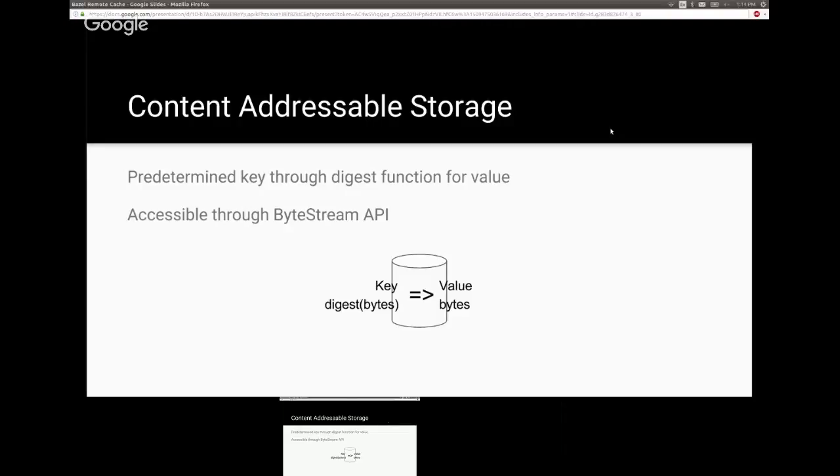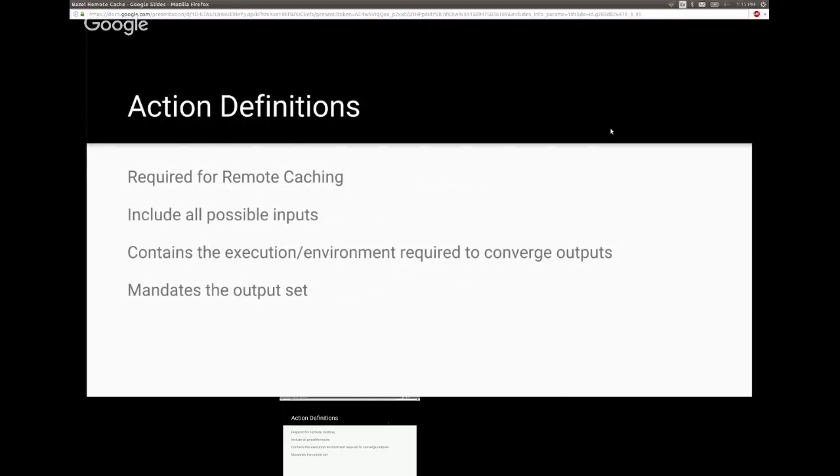For the execution system and action cache, we need action definitions. An action definition is a message describing the individual action or spawn you're going to perform. It includes a Merkle tree of inputs, execution commands, the required environment to produce the desired outputs, and the expected output file names — not file contents, since those aren't known yet. For example, it expects to produce a .o from compiling a .c file.